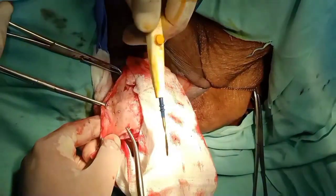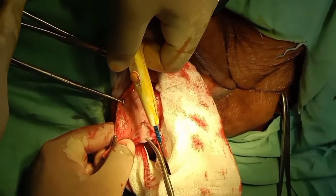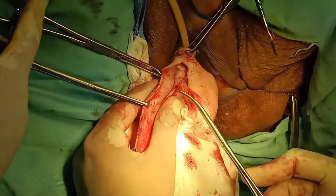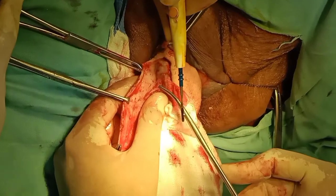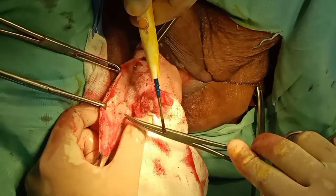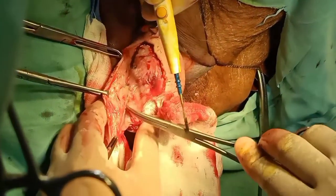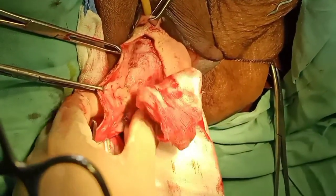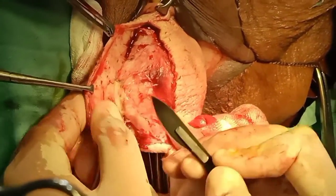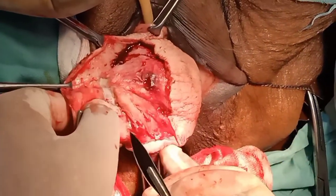Now you are seeing that with the help of cautery in coagulation mode, we are securing the bleeding and taking care of hemostasis. With the help of a sponge and blunt dissection, we are separating the bladder from the vaginal wall. This step is very crucial — unfortunately, if you damage the bladder, there is undue comorbidity for the patient, so you must be conscious and dissect the bladder in a very precise manner.